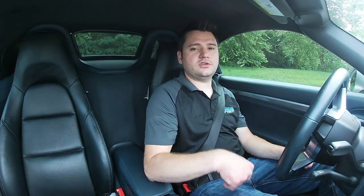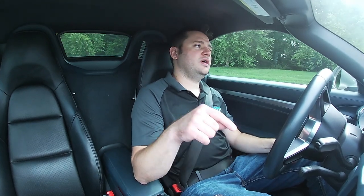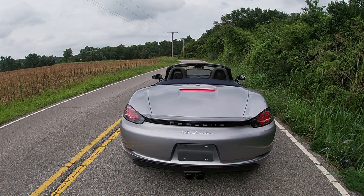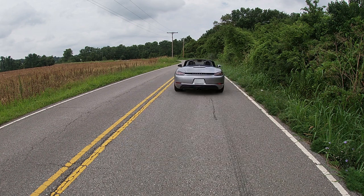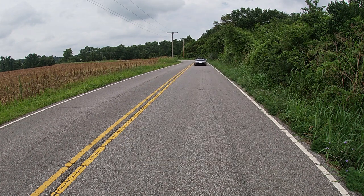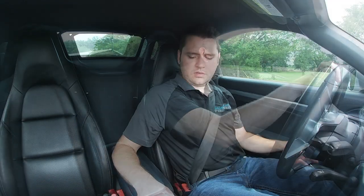This is the base Boxster, so you've got the 2.0-liter four-cylinder turbo engine. If you go up to the S, you get a 2.5-liter with 50 more horsepower. But this might be the fastest 300-horsepower car I have ever driven — just this base Boxster is really, really good. Out on the road you can definitely tell it's different from driving the naturally aspirated version. The turbo takes a bit more to get there, but once you're there, it definitely delivers in a big way.